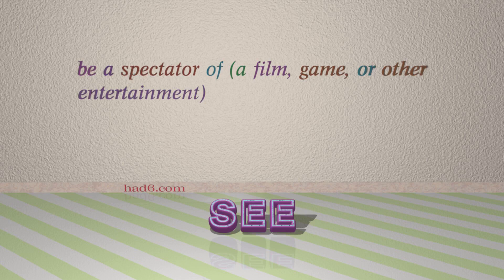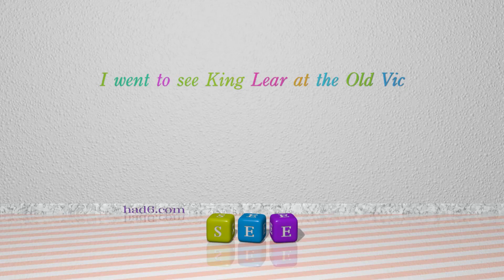Number 10: See. Which means be a spectator of a film, game, or other entertainment. For example, I went to see King Lear at the Old Vic.